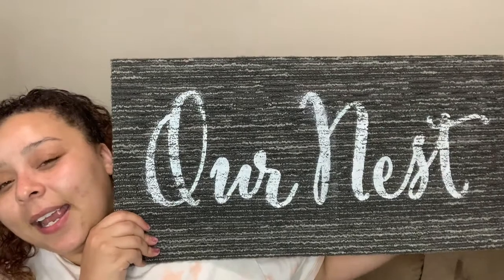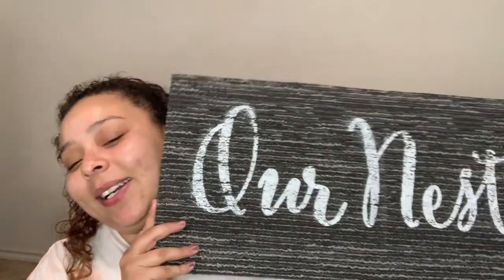The last thing I got from the Dollar Tree was a really heavy mat that says 'Our Nest.' I'm going to put this outside — I was just telling the boys that their shoes stay right here until we get a mat, and then I found one for a dollar at the Dollar Tree!